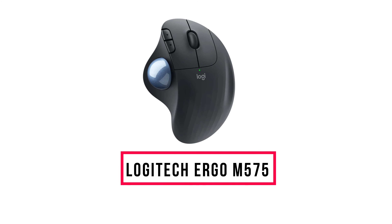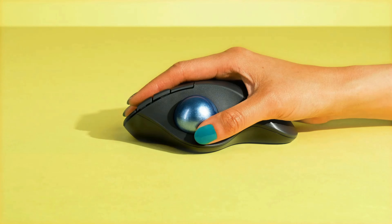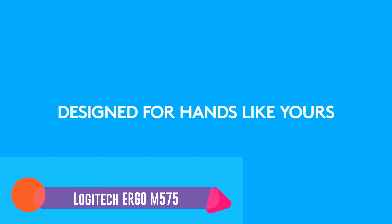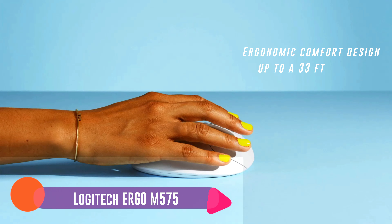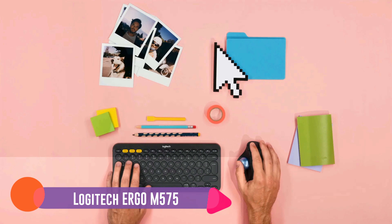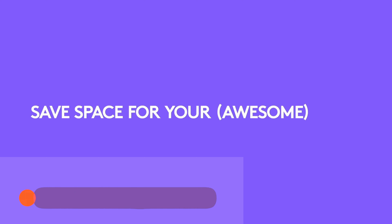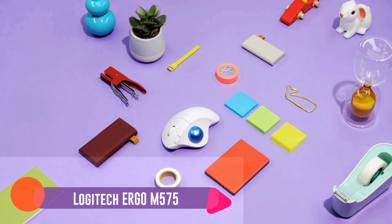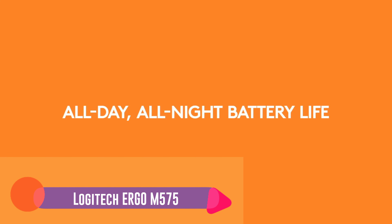We love that it includes adjustable weights for personalized balance, as well as customizable RGB lighting. Its metal scrolling wheel is a joy to interact with, both in game mode or while surfing the web.